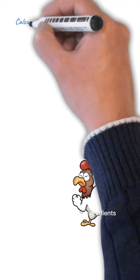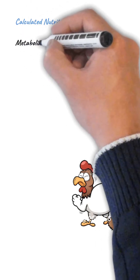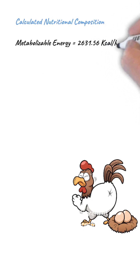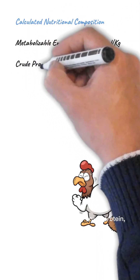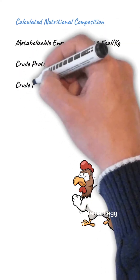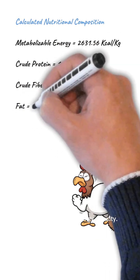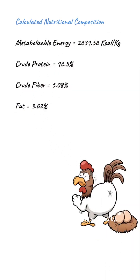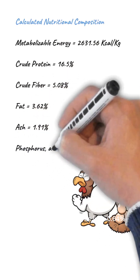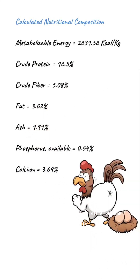Once you've got your ingredients mixed, here's what your feed delivers nutritionally. It packs 2631.36 kilocalories per kilogram of metabolizable energy — the fuel your hens need to lay day after day. You're looking at 16.5% crude protein, which is perfect for sustained egg production. There's 5.08% crude fiber to support digestion and 3.62% fat for energy density. Ash content sits at 1.91%, while available phosphorus is at 0.64% and calcium at 3.64%, both vital for strong shells.